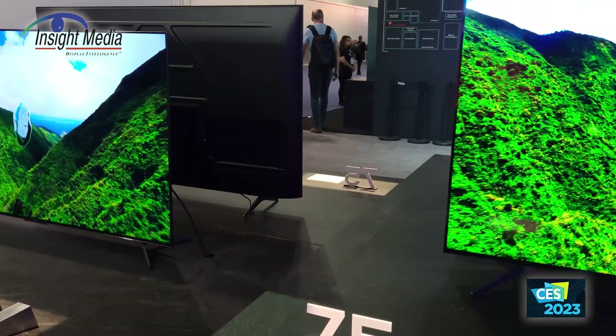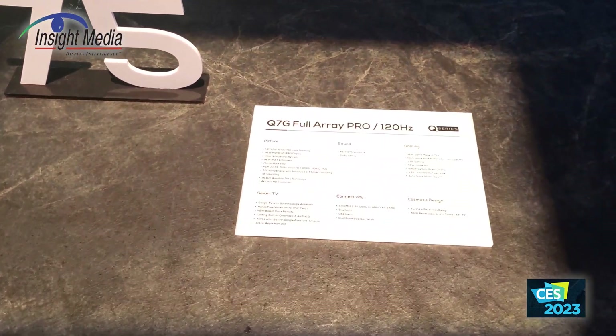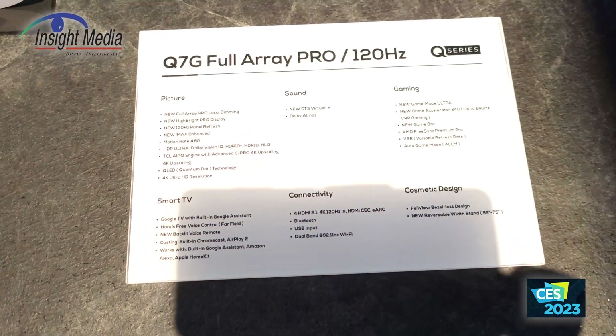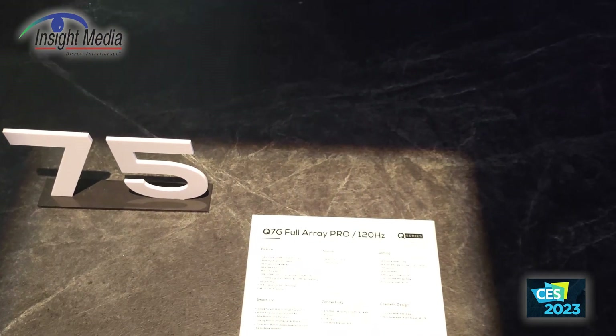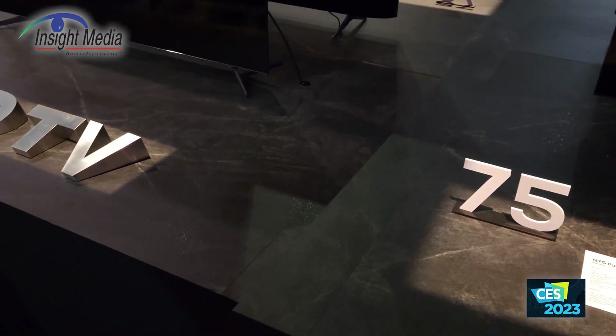Let's move on to their next series — the Q7 series in the U.S. and C7 series in Europe. Here are a bunch of specifications. These step up by adding more luminance and more zones.